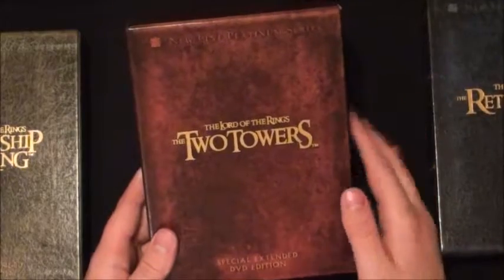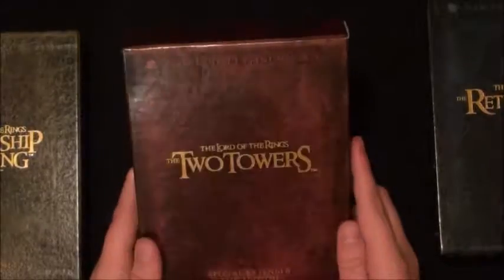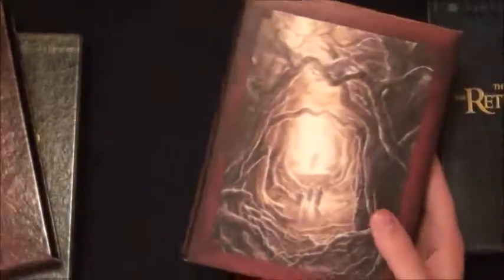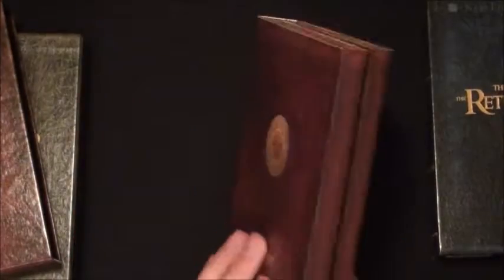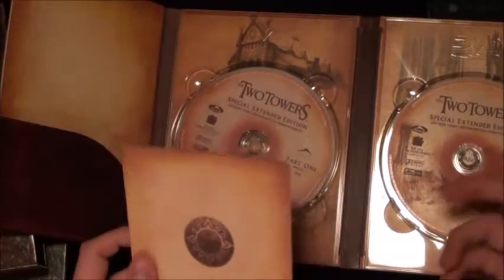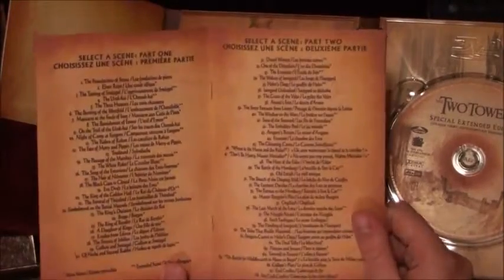The Two Towers - interesting movie but I didn't really care for it. I thought it was really slow and boring, especially for its three-hour runtime. Again, there's beautiful artwork on these releases, and another portion of the Middle-earth map. The cases feel leathery. It covers all the scenes and has the branching feature guide again.